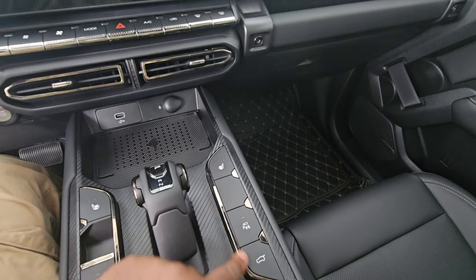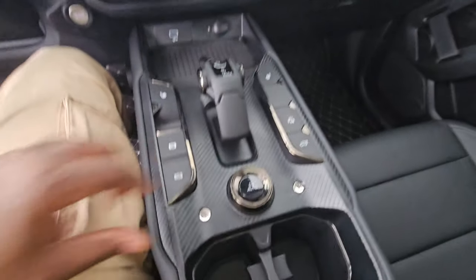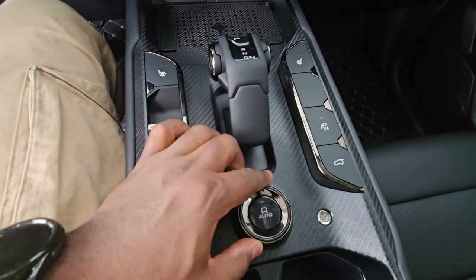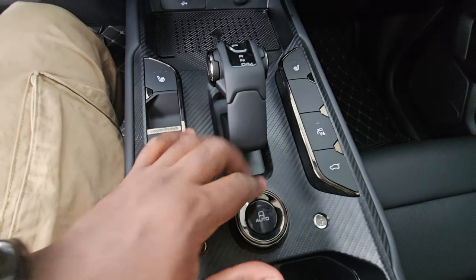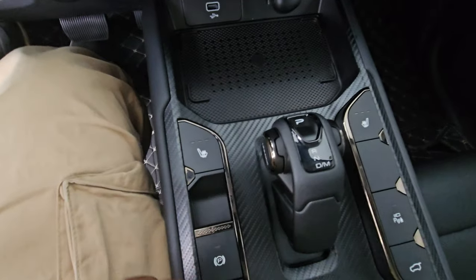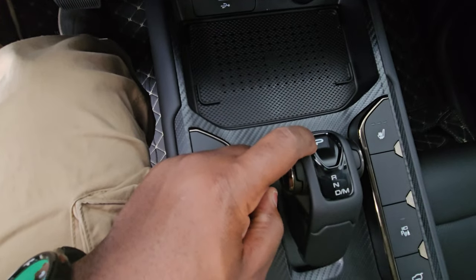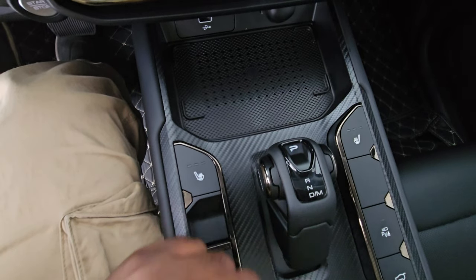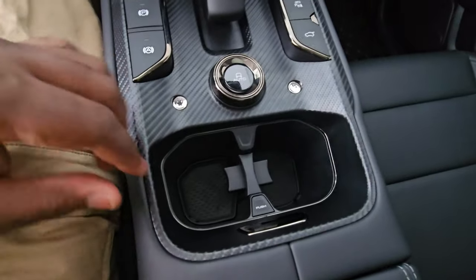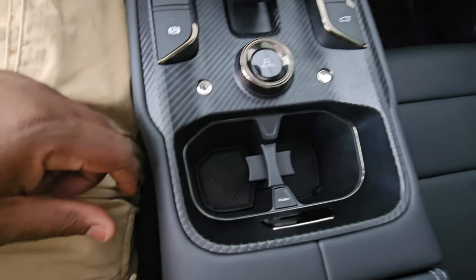There's a parking camera button and a boot release button — very convenient. The mode selector is a dial you can rotate for different drive modes. The gear selector has a unique design with P, R, D, M (manual) and drive positions.